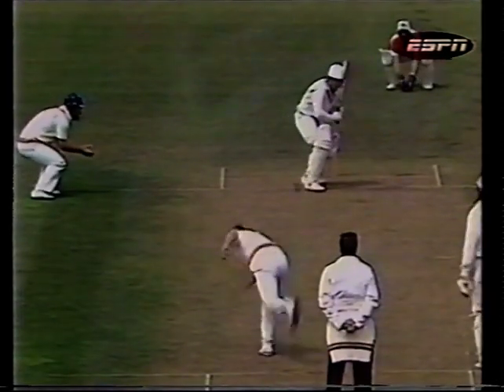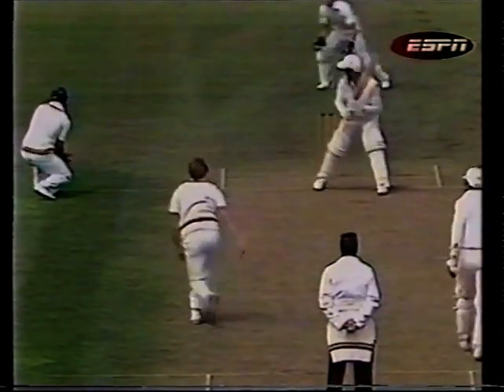New Zealand are 30 for one. Let's have a look at the movement — pitching, and he played it in the air, couldn't keep it down. And that man Randall completed the job.